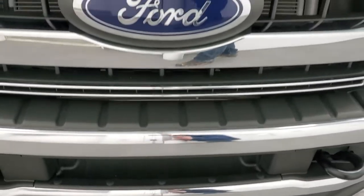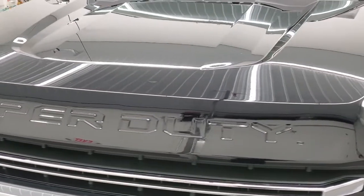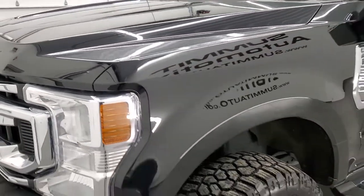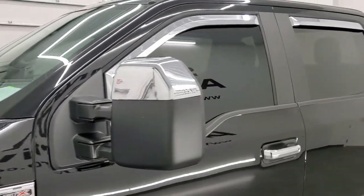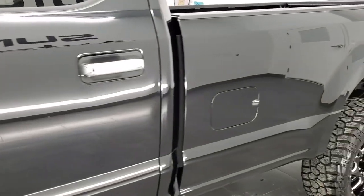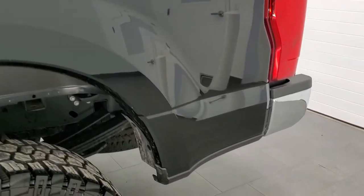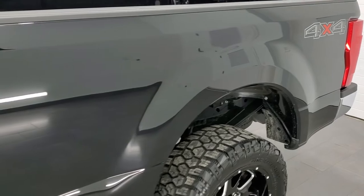We are going to go all the way around, under the hood, start it up, and go underneath the truck in this video. Black agate metallic is the color, and we shoot all of our videos in 1080p 60 frames per second. If you have HD capabilities on your computer, tablet, smartphone, or television, I highly recommend turning them on right now because it is your best way to check out the quality, condition, options, and cleanliness of the truck before seeing it in person.